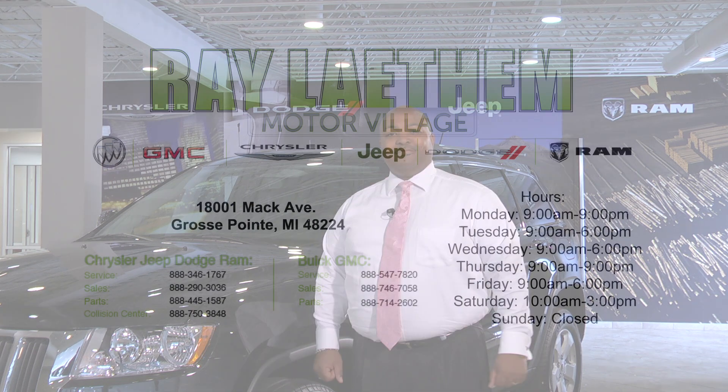So come on out to Ray Latham Motor Village on Mack Avenue in Grosse Pointe and check out one of our new 2012 Jeep Grand Cherokee Laredo X's or any other one of our great vehicles. I'll see you guys next time. Bye.